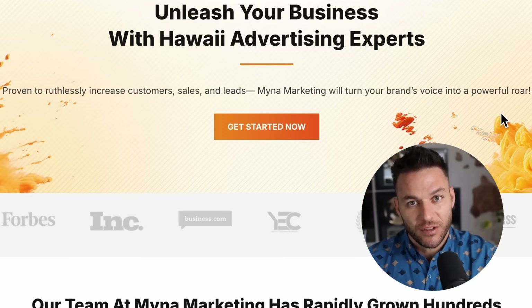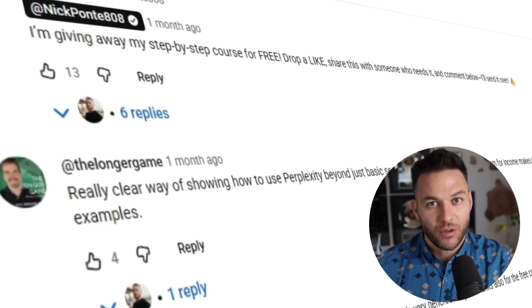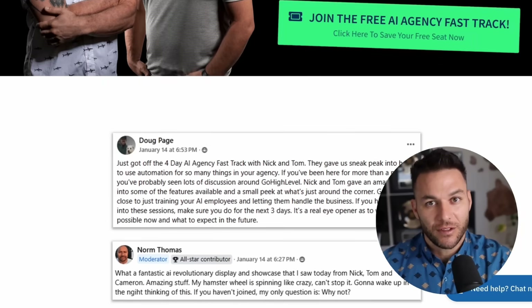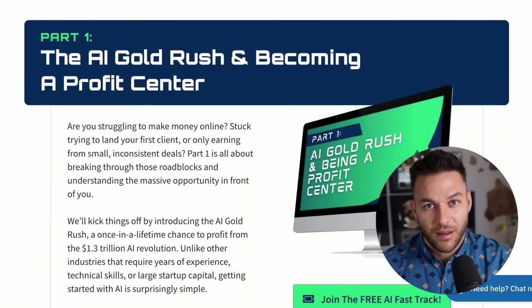Hey there. I'm Nick Ponte's AI avatar. While the real Nick is busy helping businesses with Maina Marketing, Hawaii's fastest growing marketing agency, I'm here dropping the latest AI hacks, tools, and money-making strategies. The real Nick reads every single comment on these videos, so make sure you comment below. If you're serious about landing some AI subscription-based customers, grab my four-part AI fast track training that I am currently offering for free. The link's in the description.